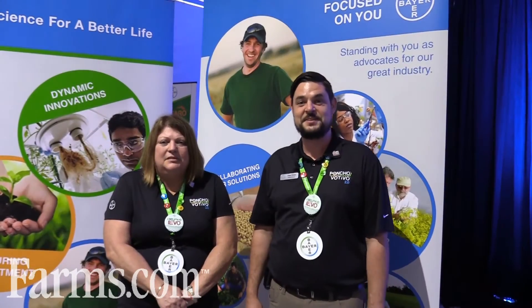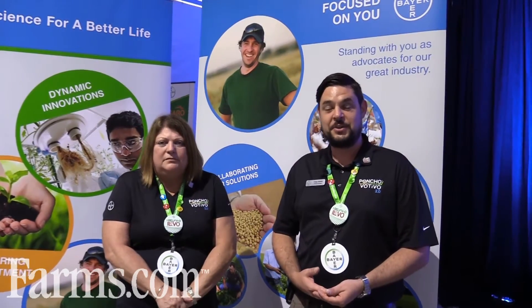It's really an exciting day because this is the first time we're coming out with our new innovation, Poncho Votivo 2.0, and telling the world about it. What it is, basically, is we've taken Poncho Votivo — which is America's number one seed treatment, a very trusted insecticide and nematode protection product on corn — and we're adding a new component, a third component, a second biological to it, to come to Poncho Votivo 2.0.